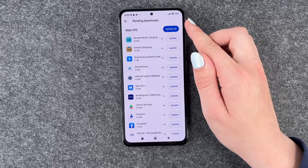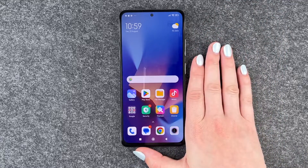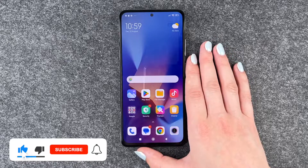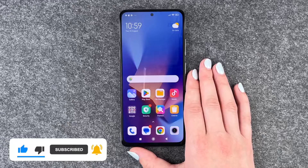We can say Update All here. If we go back, you can just go ahead and update the app that you would like, or all apps — that's up to you. So that's how you can look for app updates on your Xiaomi Redmi Note 12 Pro.